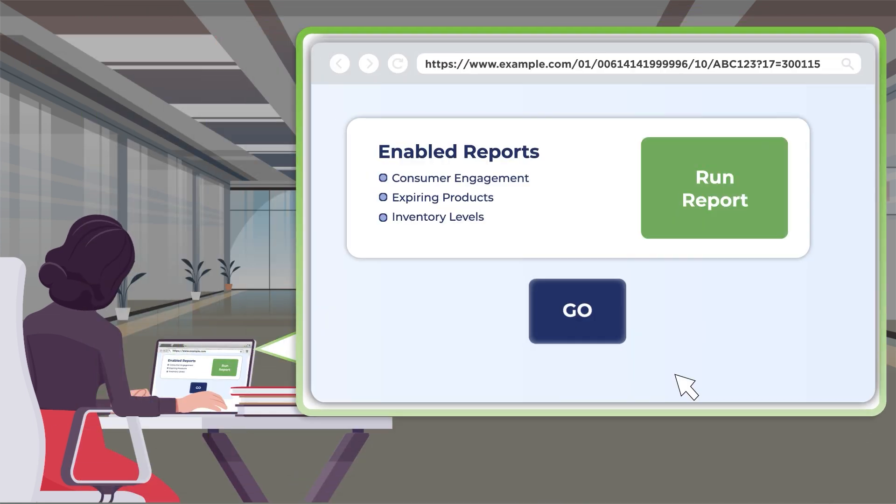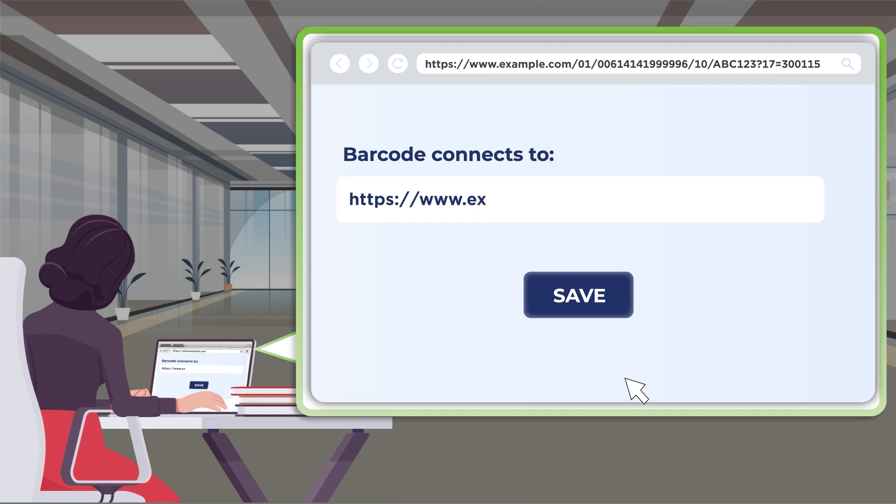What data is in the URL depends on what you want to do with it. The URL in the barcode must be connected to the desired online content. To do this, a company must set up a back-end link between the URL and its intended destination. And the best part is, you can change that destination later as your needs change.